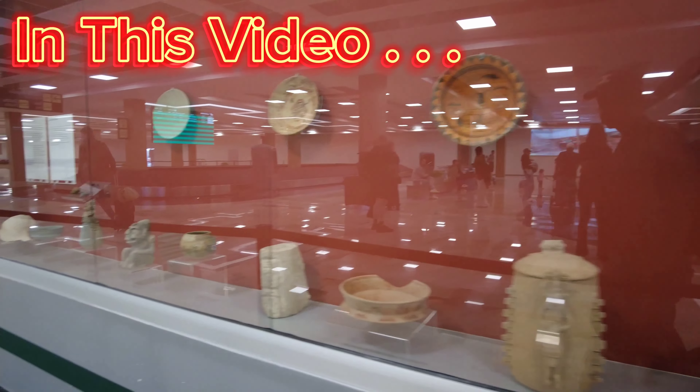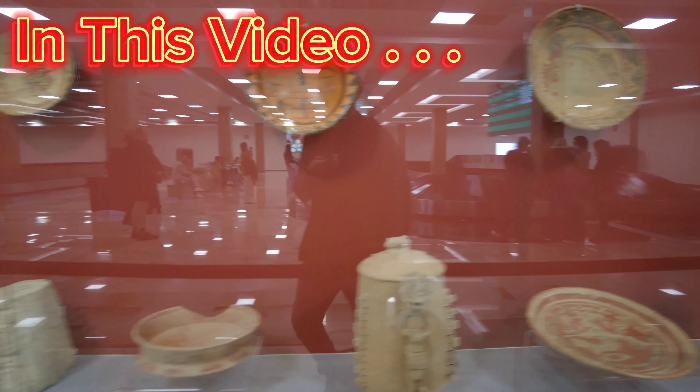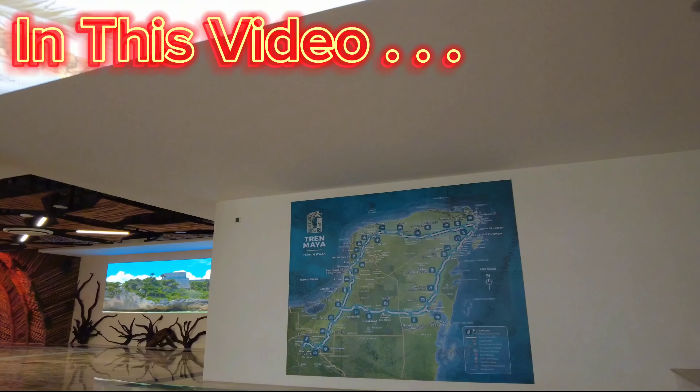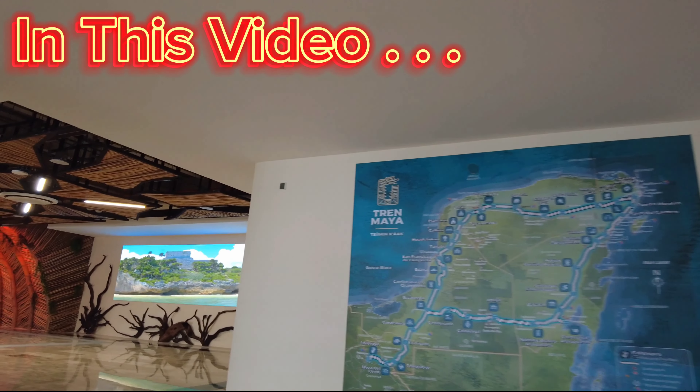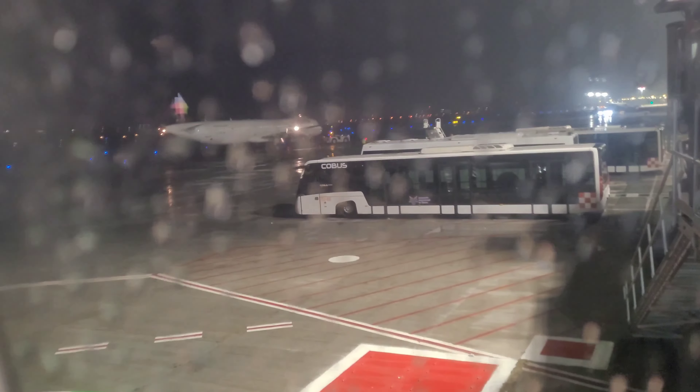See artifacts at an airport — that's a first. This is your first look at the Tulum Airport, and here we go, flying into Tulum International Airport.